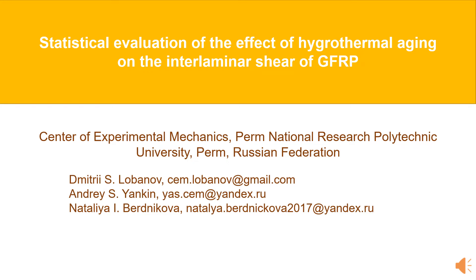This work is focused on studying the effects of hygrothermal aging on the interlaminar shear of glass fiber reinforced plastic, before and after preliminary hygrothermal aging in operating environments of various duration and temperatures.